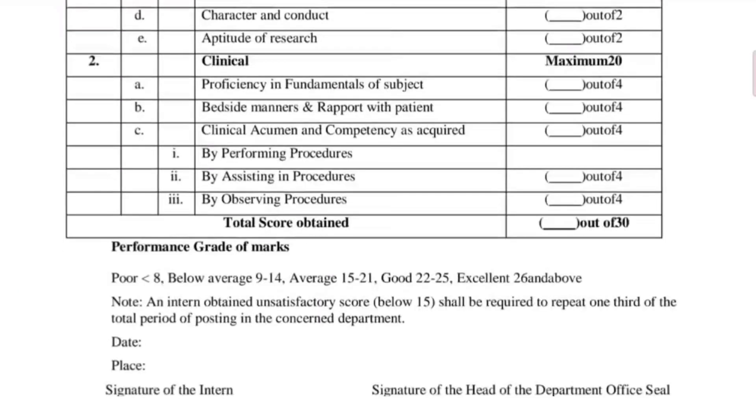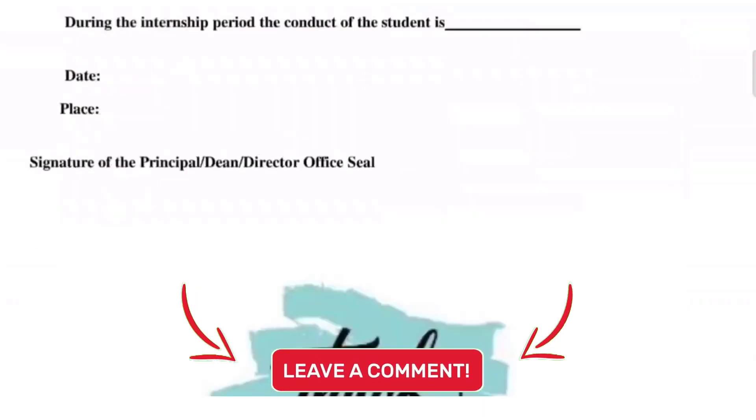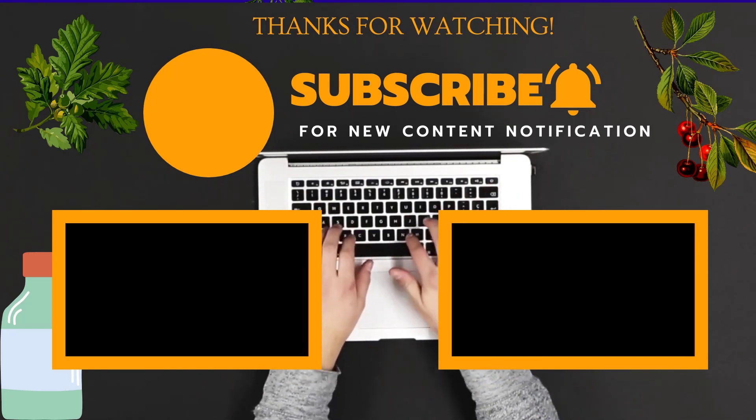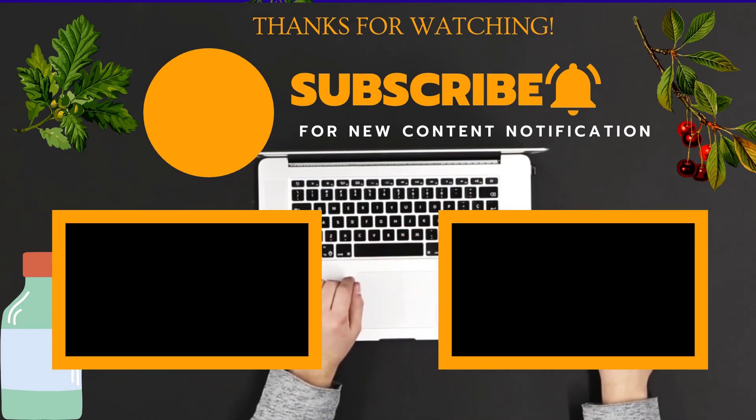This is the end of the video. I hope it was helpful. If you liked the video and got some useful information, please subscribe to my channel and click on the bell icon so that you get notifications on updates regarding the BHMS course. Thank you.